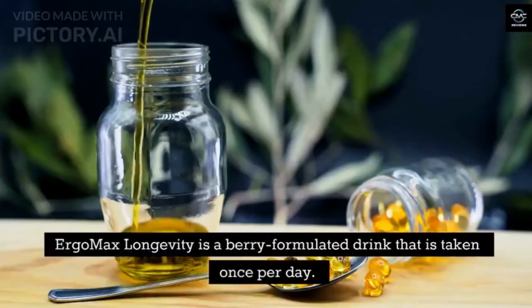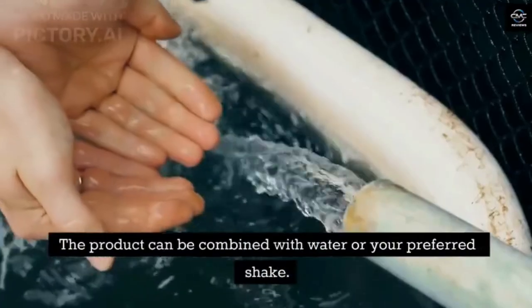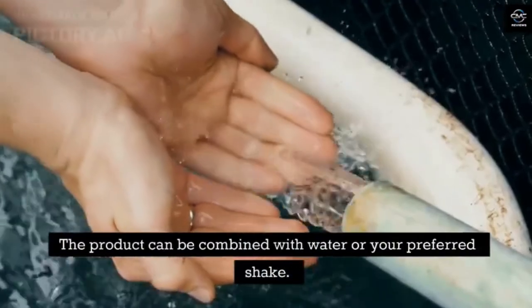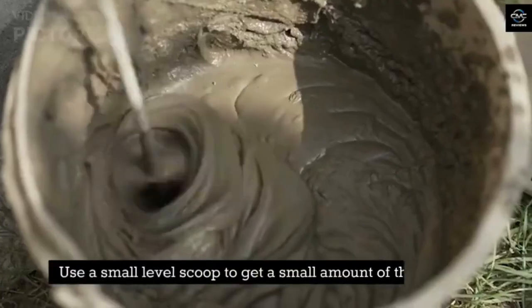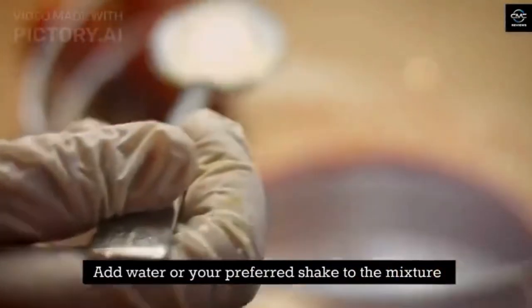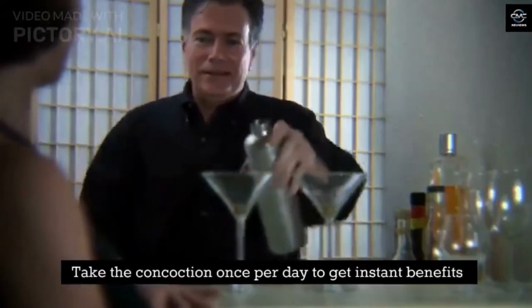How to use Ergo Max Longevity. Ergo Max Longevity is a finely formulated drink that is taken once per day. The product can be combined with water or your preferred shake. Use a small level scoop to get a small amount of the mixture, add water or your preferred shake, and take the concoction once per day to get instant benefits.